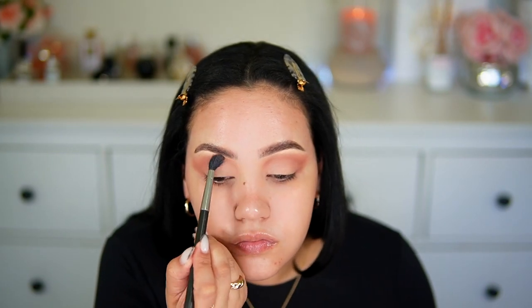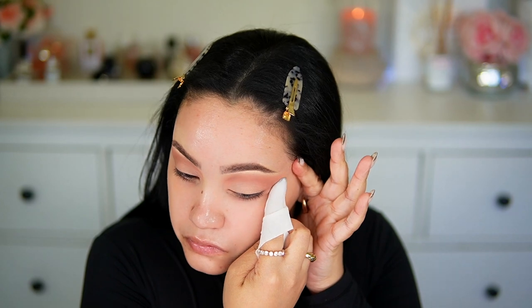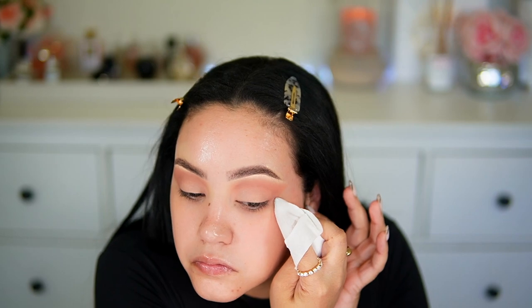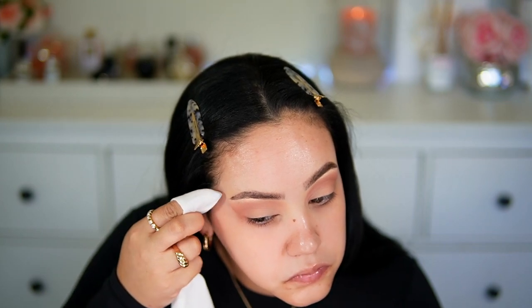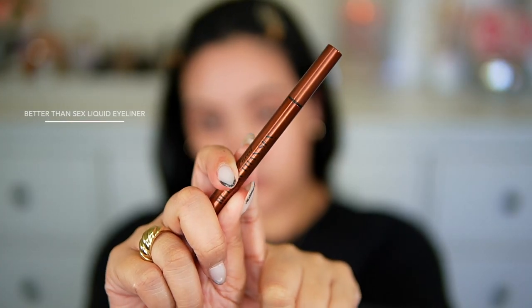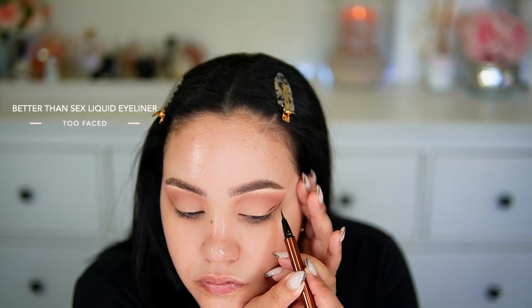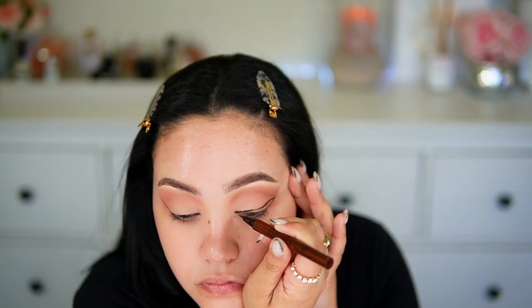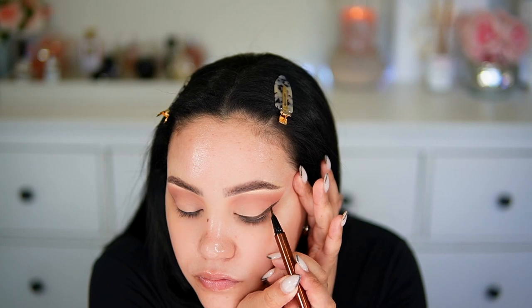Now I'm blending everything together with the first brush, then cleaning up the shape of the eye look with Neutrogena makeup remover wipes to make it look as sharp and clean as possible. Next I'm doing a winged liner with the Too Faced Better Than Sex Liquid Eyeliner in a brown color — so it isn't as intense and dark as black. Winged liner will always be tricky; one day it can come out perfect and the next it just is what it is.